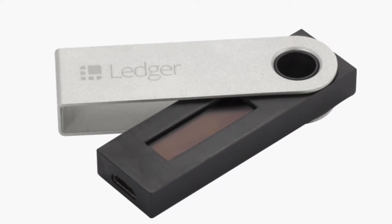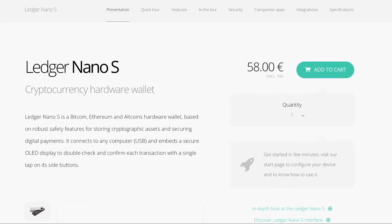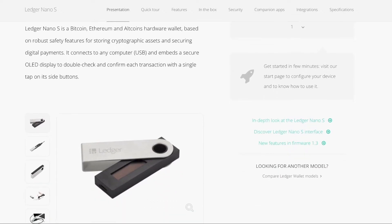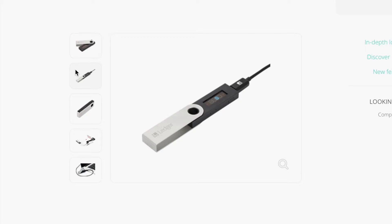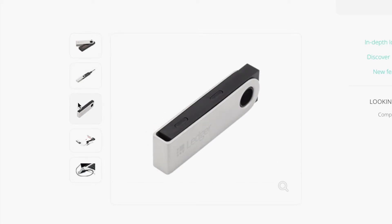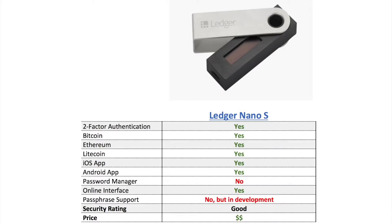Number one is the Ledger Nano S. This bitcoin wallet is best for people wanting the security of a hardware wallet but who are also on a budget. You can find the Ledger Nano S for less than about a hundred bucks online, and simply connect the device via USB to execute your transactions. It's a versatile option with deep integration with popular coins — bitcoin, ethereum, litecoin, and other alt coins. It includes two-factor authentication and has both an iOS and Android app in addition to an online interface.